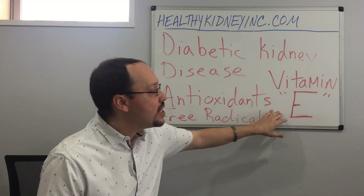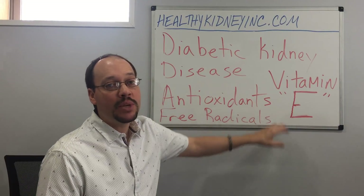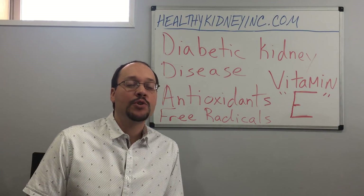One of the most powerful antioxidants that has quite a bit of research behind it is vitamin E. It's a fat-soluble vitamin, meaning you need some fat to absorb it. We get it from food and also from supplement sources. Supplements are the source you want to use if you really want to do something with vitamin E and diabetic kidney disease by utilizing this powerful antioxidant.